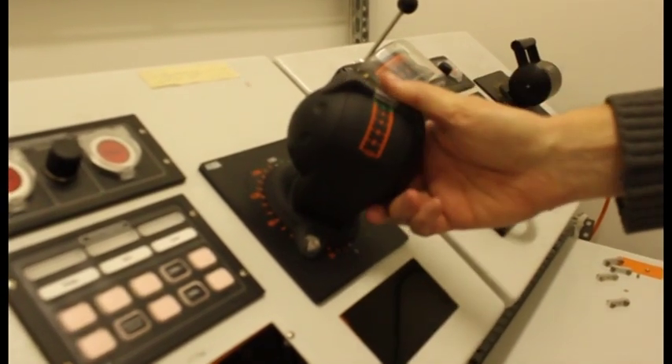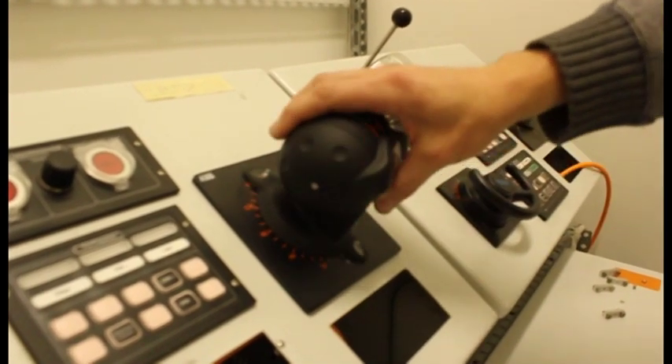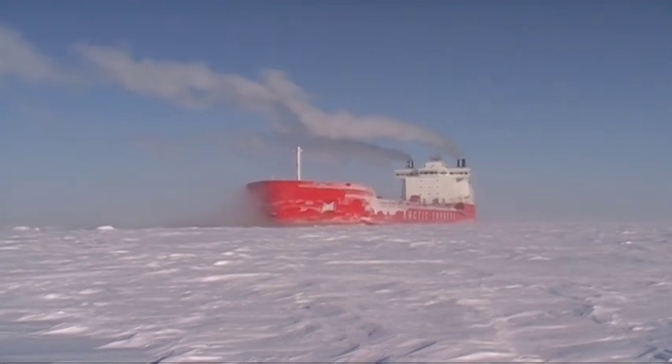the lever provides tactile feedback, literally allowing the captain to feel the direction of the ship by the shape of the lever — a solution that also benefits icebreakers and other marine applications.